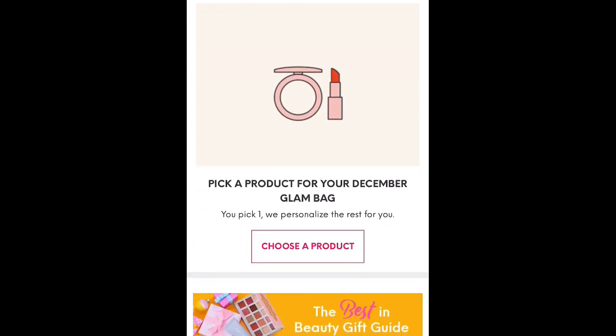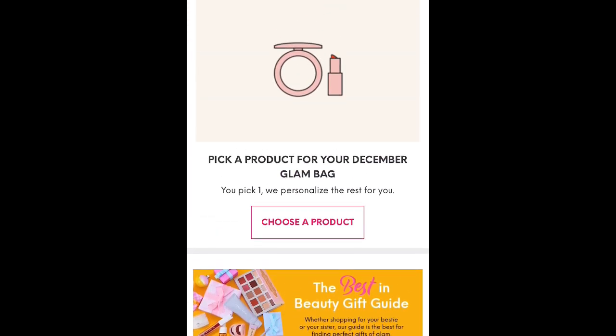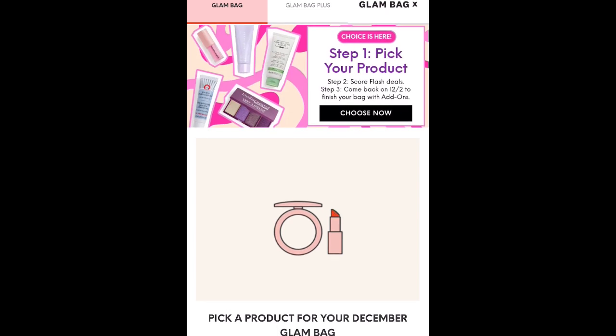Hey guys, it's Lori. Welcome back to my channel, or welcome if you are new here. Today is choice day for the regular Ipsy Glam Bag for December.